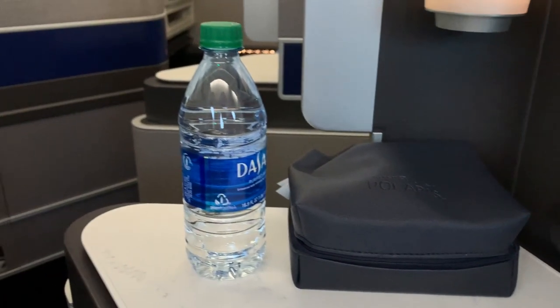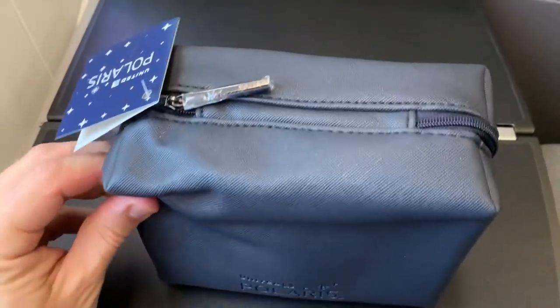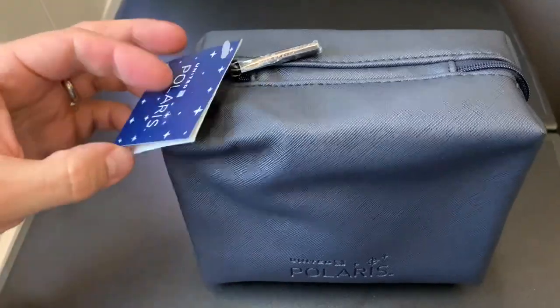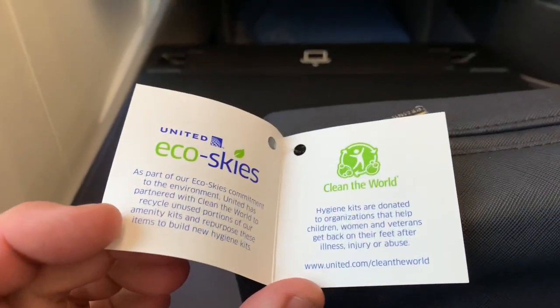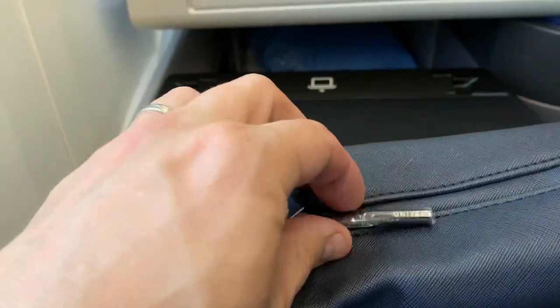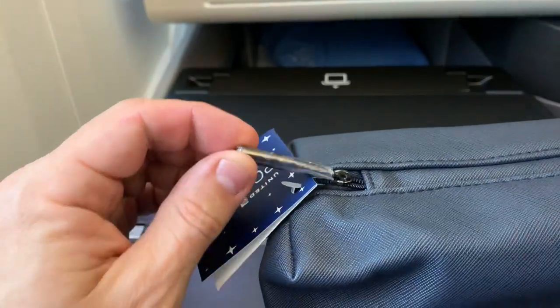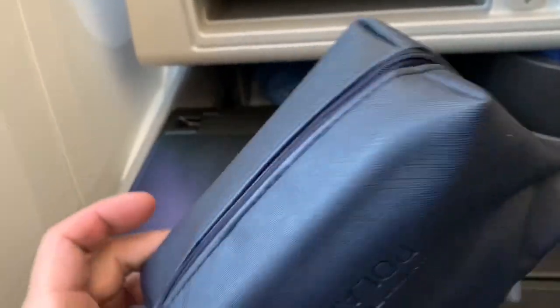The flight attendant says they're only allowed to serve water on the ground. So instead, let's have a look at the amenity kit. A lot of you have asked me what I do with all the amenity kits I collect. This is pretty good — it looks like United will donate unused portions of kits left behind to charities. In this case, however, I'm going to hold on to my kit. It's been more than a year and a half since I've flown Polaris, and I don't have one like this.